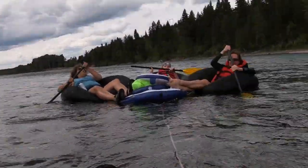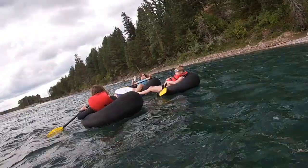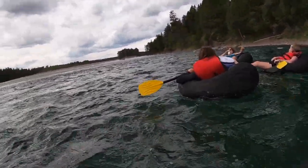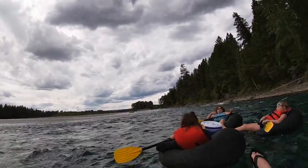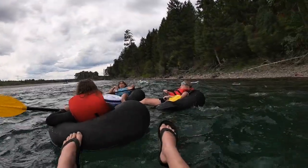Alright guys, these are the first rapids you're going to encounter. They're not that bad, and it really won't get much worse than this — but when they do get worse, I will show you.